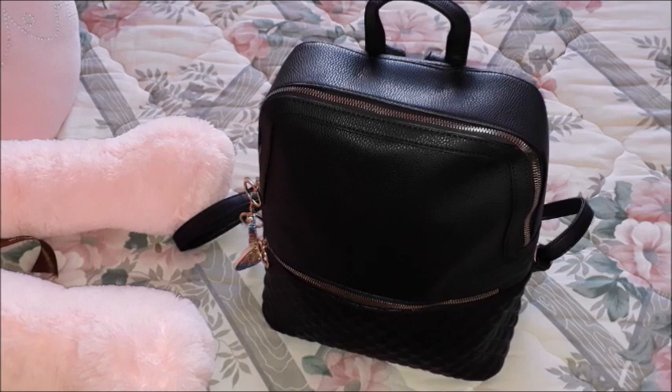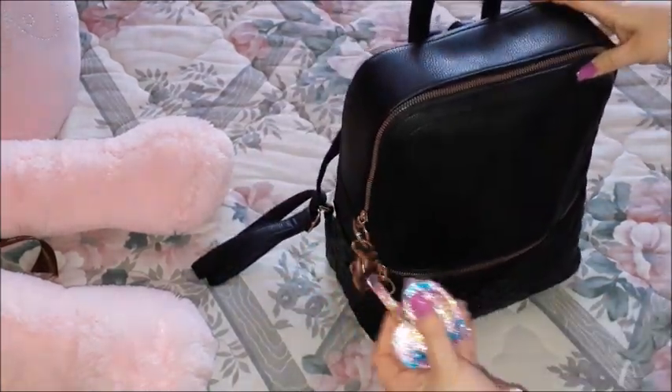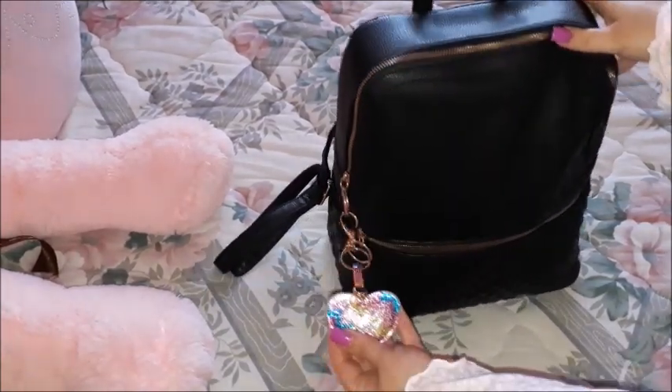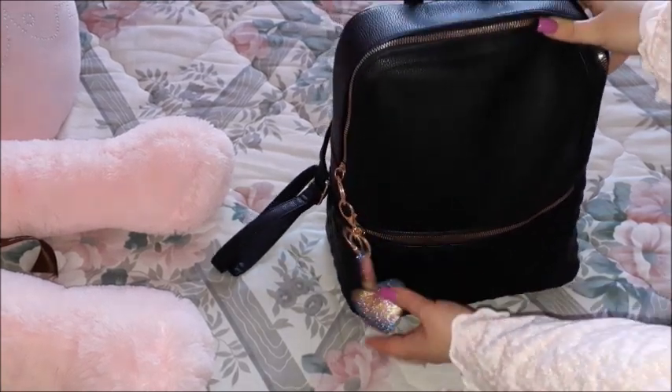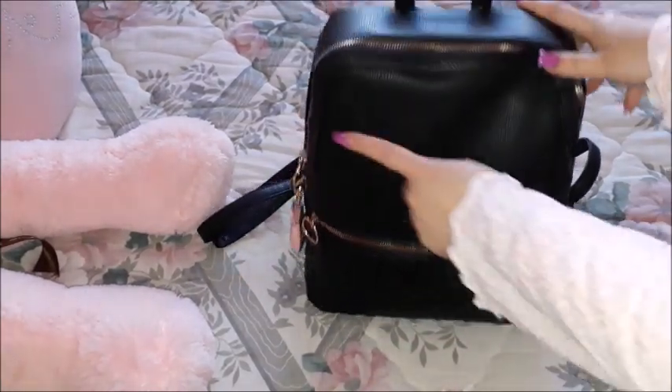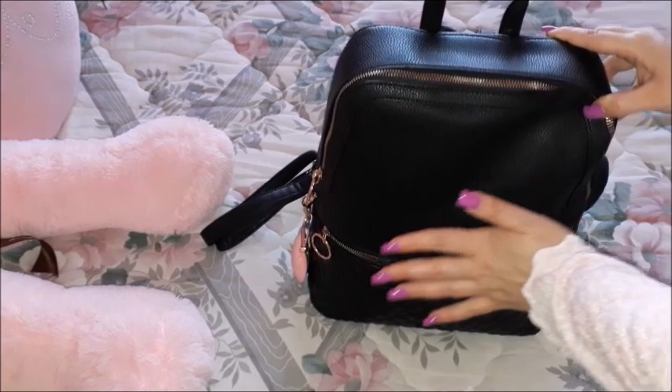Obviously I won't be able to move completely to a backpack because I have a lot of other bags I don't want to ditch, so you'll still be seeing other what's-in-my-bag videos with other bags. But I managed to fit everything into this one. This backpack from New Look has a very beautiful keychain attached — it creates a nice contrast — and it has a front pocket plus a main compartment with a zip closure.